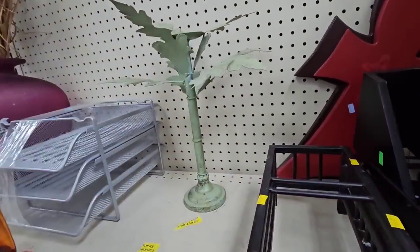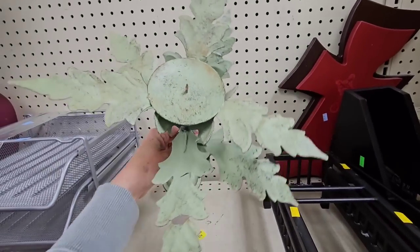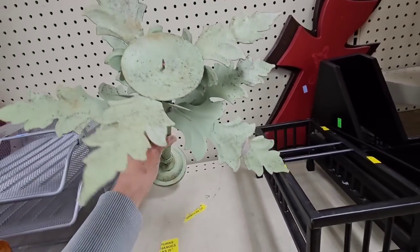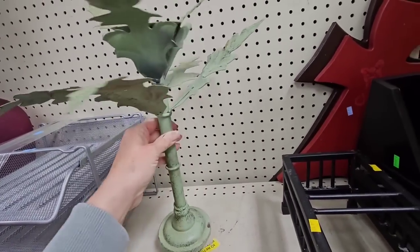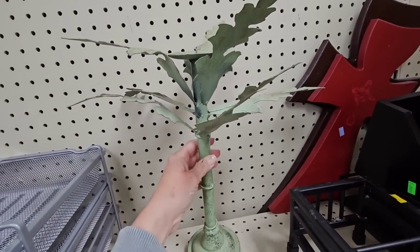What's this? Look at this. Green metal candle holder with leaves. It's a little chippy, but I could paint it white and distress back some of this green. Oh, it's missing a leaf right here. I don't think that's an issue because you could kind of put it more against the wall.